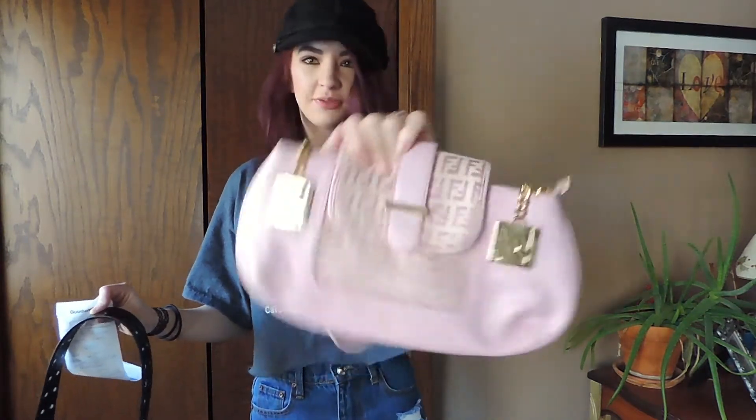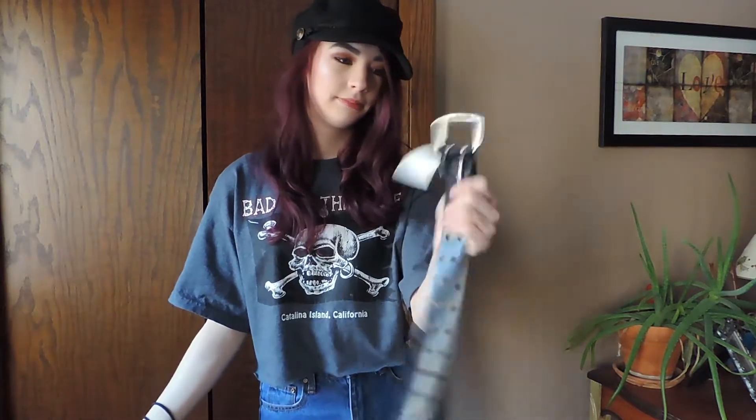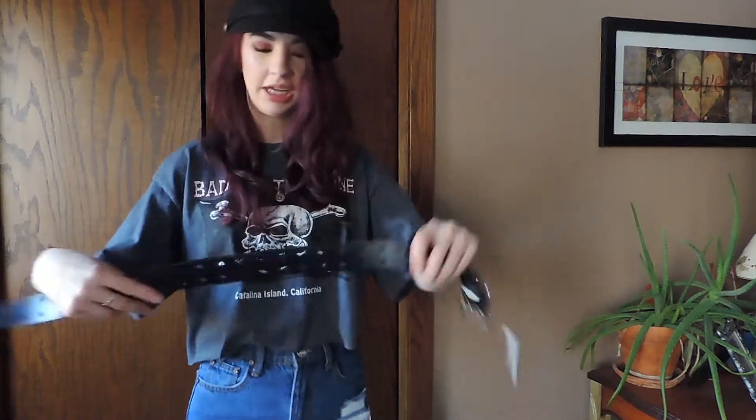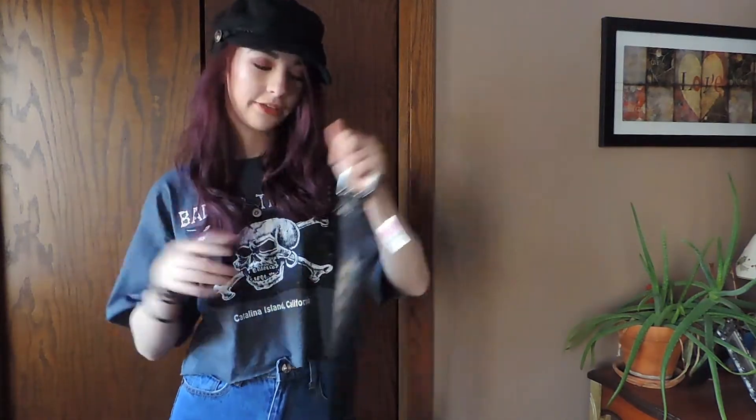It says Fendi and it's pink — super cute. I also bought a belt. It has two holes, it's thick and more leathery — my other one is plastic and I hated it. This one is Sonoma and it's leather. It was only $1.99. That's all I got at the first Goodwill.